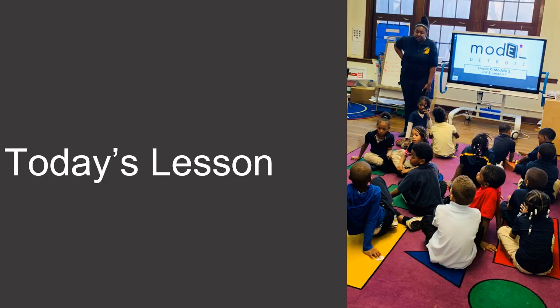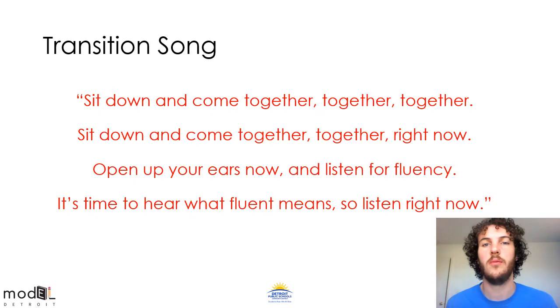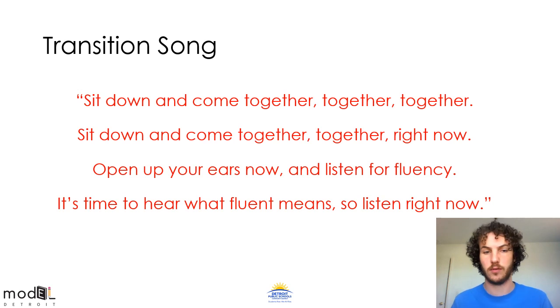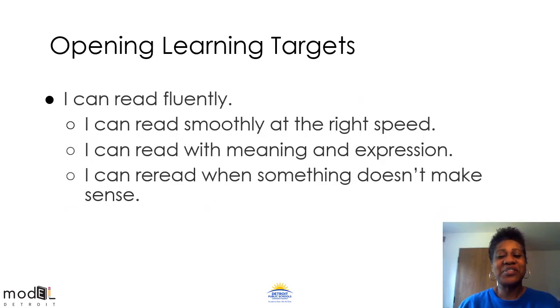Okay first graders, it's time for us to practice reading fluently. Ms. Snapp has to step out for a few minutes, so Mr. Kurtz is going to step in and sing the transition song with you. We're going to start our lesson with our transition song. Sit down and come together, together right now. Open up your ears now and listen for fluency — it's time to hear what fluent means, so listen right now. Very nice job, first graders. When we're done with the learning targets, Mr. Kurtz is going to come back and sing the transition song with you. Let's look at the learning targets for today.